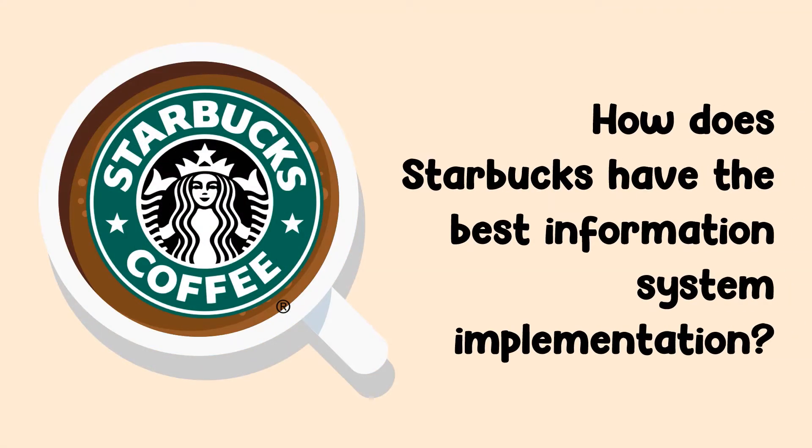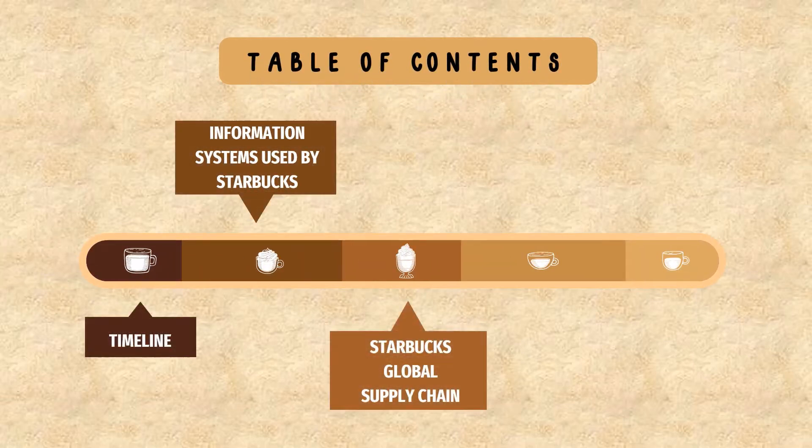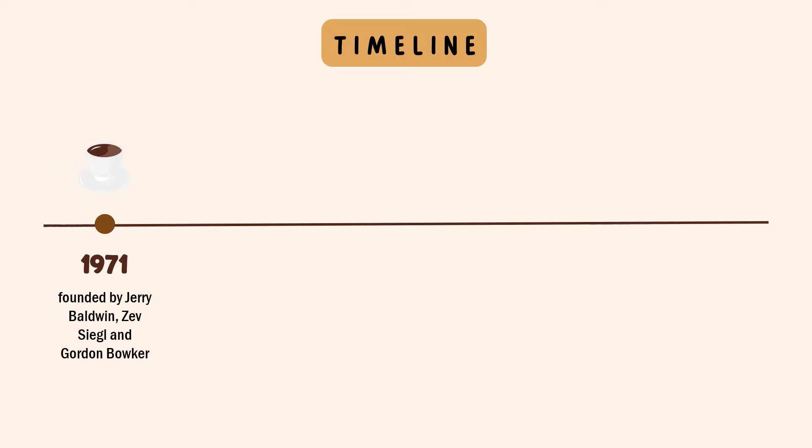How does Starbucks have the best information system implementation? In 1971, Starbucks was founded by Jerry Baldwin, Zach Siegel, and Gordon Bowker. Starbucks was inspired to sell high-quality coffee beans and equipment by coffee roasting entrepreneur Alfred Peet. The first Starbucks store was located in Seattle at 2000 Western Avenue.